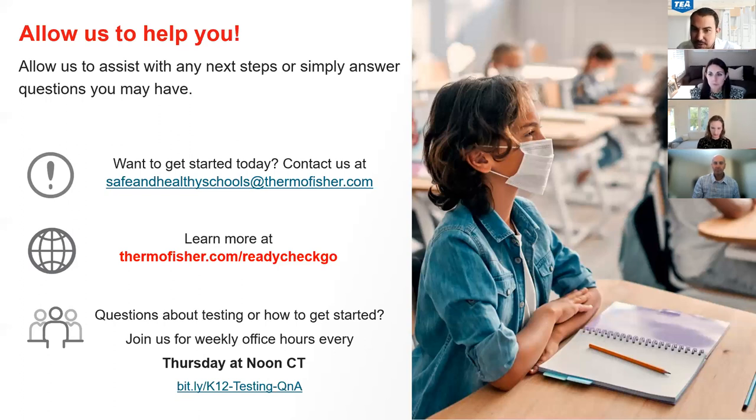This program currently only supplies testing kits and the software that goes along with that. Any PPE — there is not any PPE supported or supplied during this event. There is going to be another grant coming out that you should be able to use to support PPE purchases with. That information is on the public health guidance site on TEA, which should have more information on those additional grant opportunities.